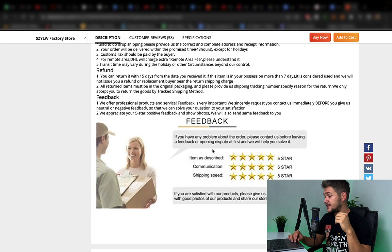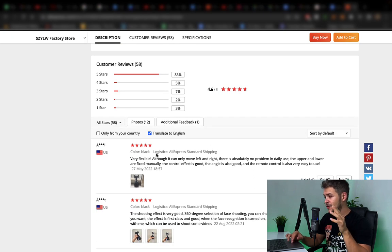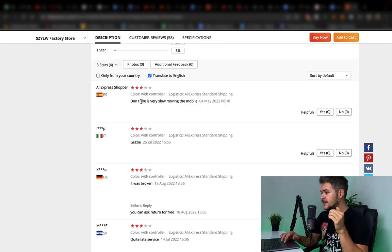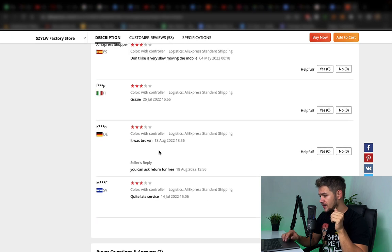Let's scroll down to the review section to see what people are saying. They only have 58 reviews and only 83% customer satisfaction rate — this is pretty small, not that good. A 4.6 out of 5 is not that great. The first reviewer says 'very flexible, although it can only move left and right, no problem in daily use.' But the product claims 360-degree movement — this reviewer says it only moves left and right. Another says it's very slow moving the mobile. One review says it was broken, quite late service.